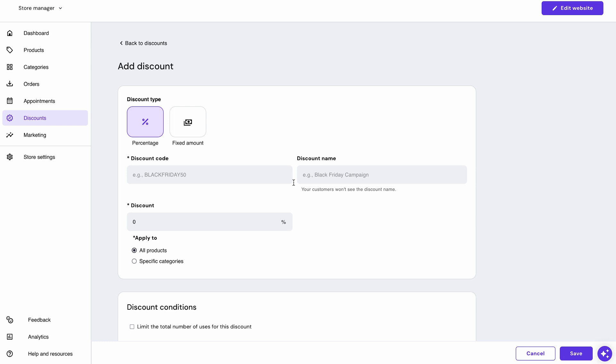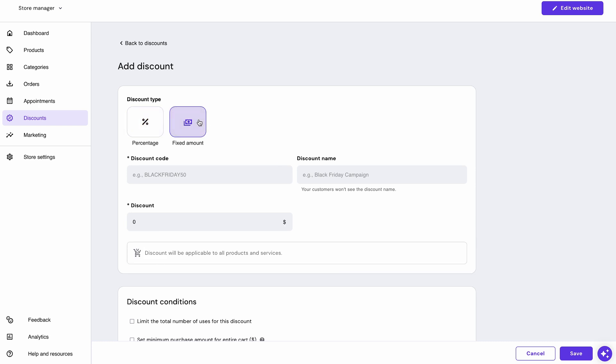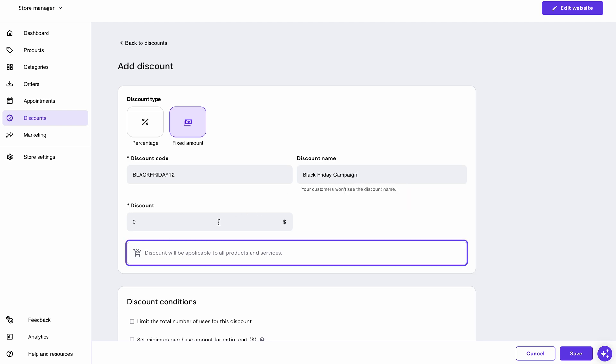Enter the discount name, code, and desired amount, and the code will be generated within seconds. The fixed amount discount code will be applicable to all products and services. To really maximize its impact, share the code via email or other platforms with your clients, and also consider adding it to a sticky banner on your website.